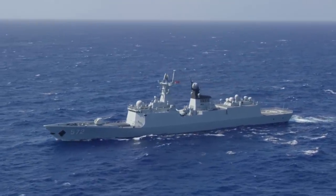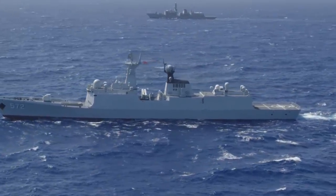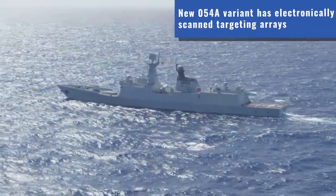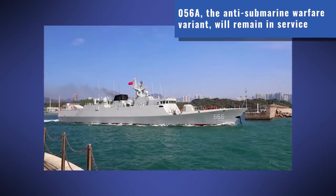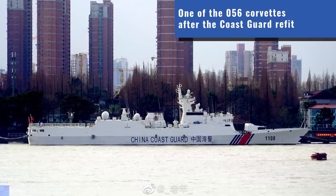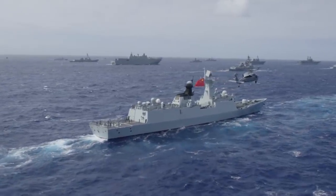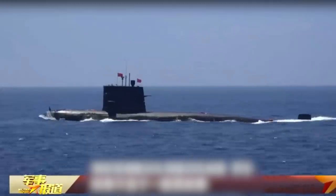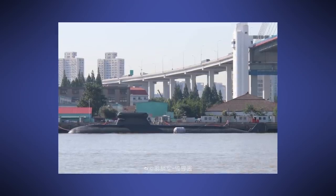China had stopped building the 054 class frigate some years ago, then in 2020 there was news that 20 additional frigates would be procured as production restarted. Indeed, in 2021 we saw the first additional frigates launched. At the same time, China started retiring all of its patrol variant 056 class corvettes — that's 20 ships in total, even though the oldest one is just 9 years old. Ships themselves are being given to China's coast guard. It's likely we'll see more 054 class frigates in the coming years. After a pause in conventional submarine procurement, 2021 saw the first of the new submarine variants launched, so that's likely to continue in the next few years as well.